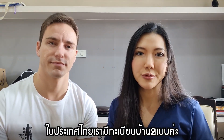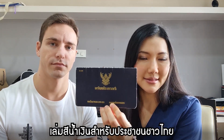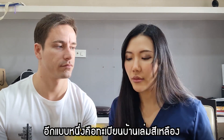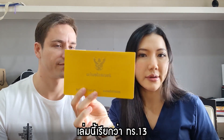In Thailand we have two types of Tabian Baan or house booklets. The blue one is for Thai citizens — this one is called Taro 14. The other one is the yellow one, which is for a foreigner living in Thailand, and this is called Taro 14.